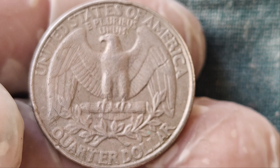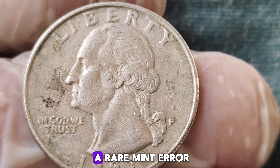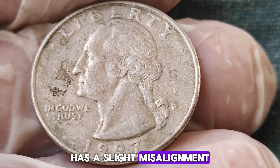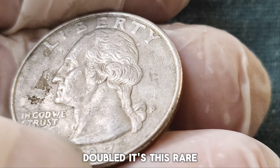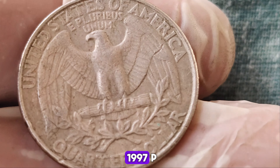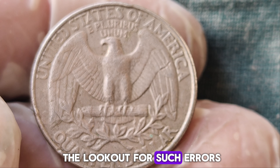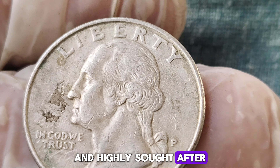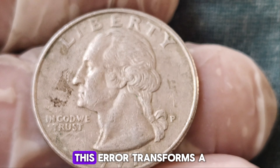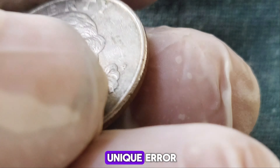What makes this specific coin so special? It all starts with its unique minting process. In 1997, the Philadelphia Mint produced millions of quarters, but a few of them came out with a significant error that would only be discovered years later. This particular quarter features a rare mint error known as a double-die obverse. This error occurs when the die used to strike the coin has a slight misalignment, causing certain elements of the design to appear doubled. It's this rare error that makes the 1997 P-quarter dollar so valuable. The doubling is most prominent on the date and the letters of the word 'Liberty.' Collectors are always on the lookout for such errors because they are incredibly rare and highly sought after.